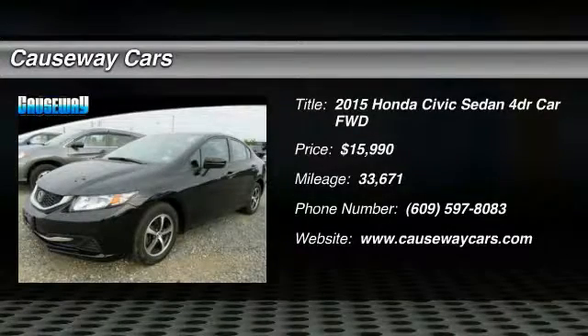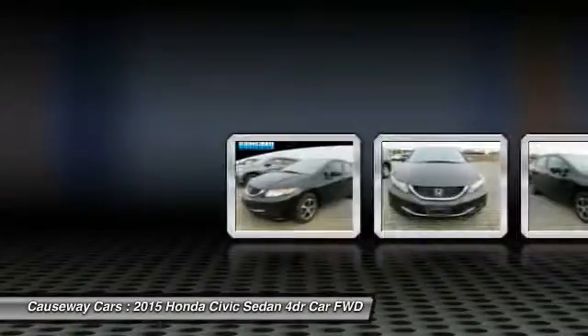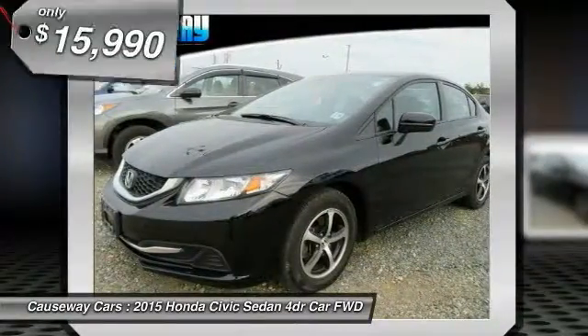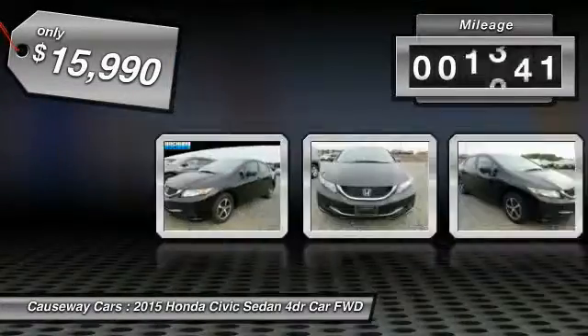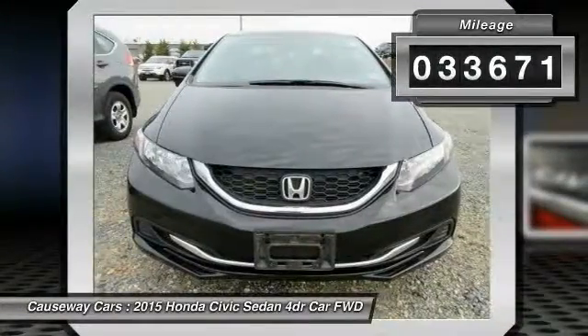We are pleased to show you the 2015 Honda Civic. Practical, with awesome gas mileage and incredibly reliable, it is priced below $20,000. This vehicle has less than 35,000 miles.